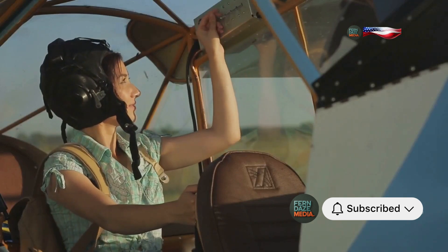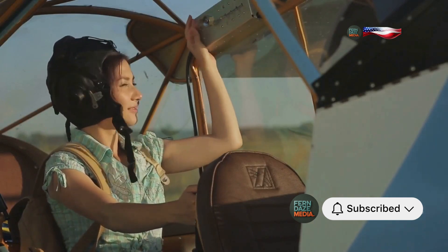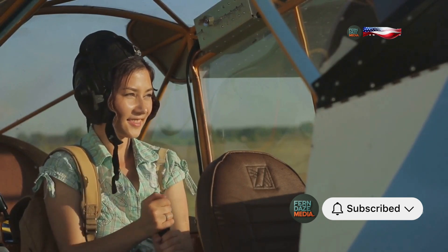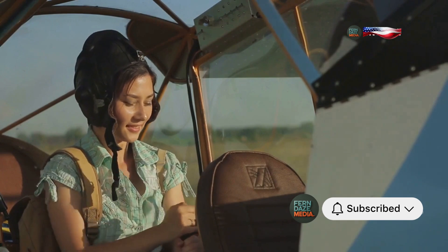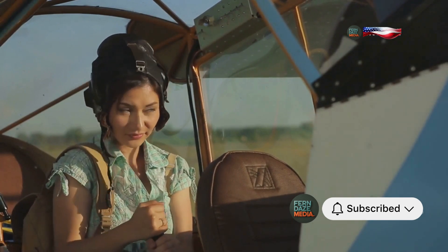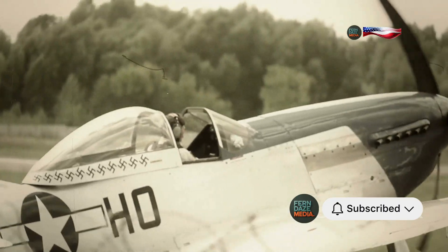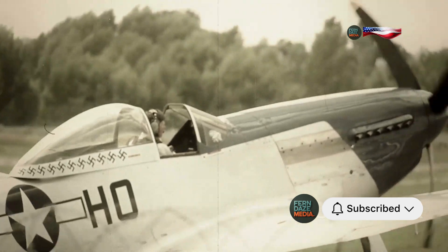Imagine being a pilot about to dive into the fray, a little unsure if your engine will hold. The stress and anxiety of combat were already immense, and the thought of an engine failure could be paralyzing. But with Miss Schilling's Orifice installed, pilots had one less thing to worry about — knowing Miss Schilling's Orifice was there, keeping the engine running smooth.